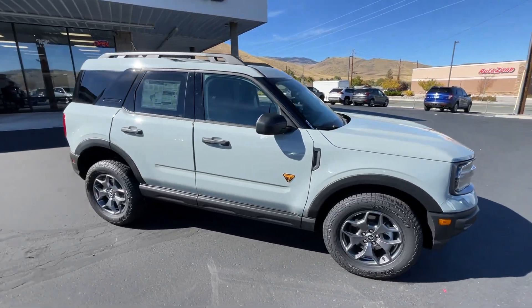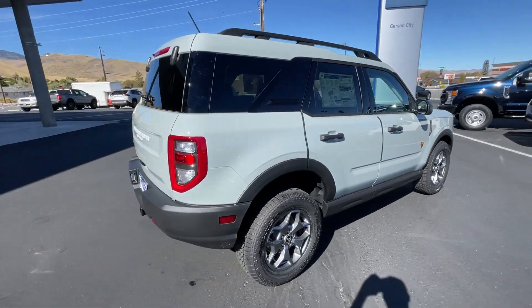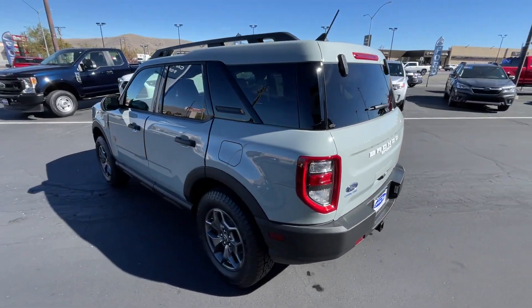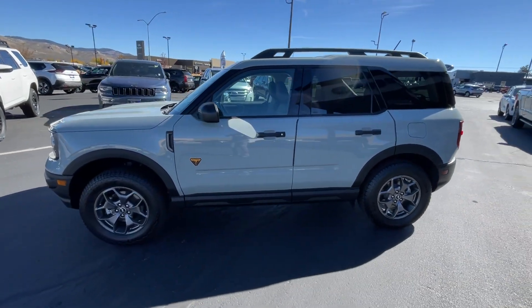Hop into the 2023 Ford Bronco Sport. This stylish Bronco Sport delivers impressive off-road capability and thoughtful passenger amenities, as well as the features and versatility you need to make it your go-to urban navigator. You'll love its fuel efficiency too.